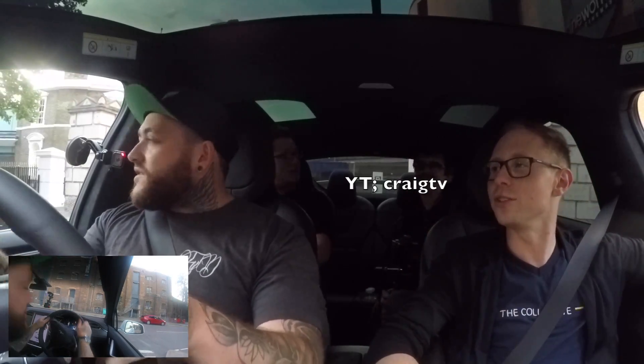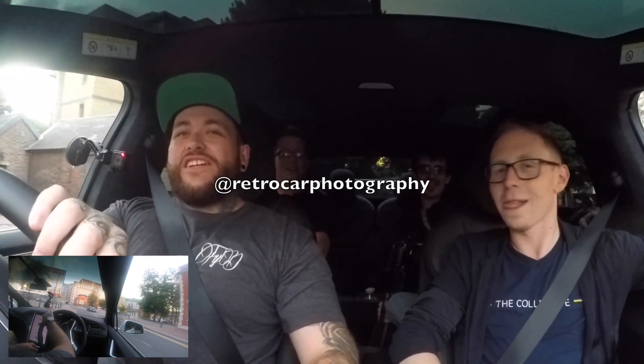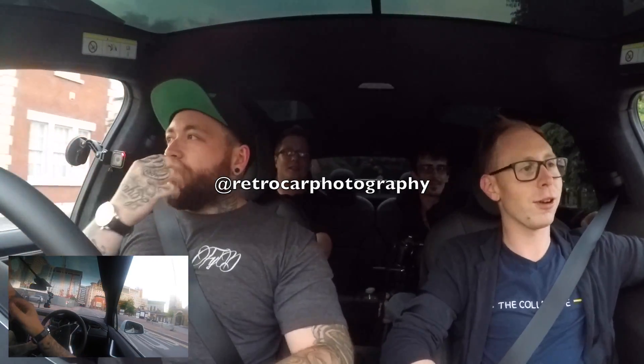As I pull out of this junction, shout out your Instagrams and your YouTube accounts. CraigNeil on Instagram. Have I been in your video before? You have been in my video before. Welcome back. CraigTV on YouTube. In the back, I am literally just Tom Kent on Instagram, and on YouTube I'm Tom Kent Music. And I'm only on Instagram - Retro Car Photography.